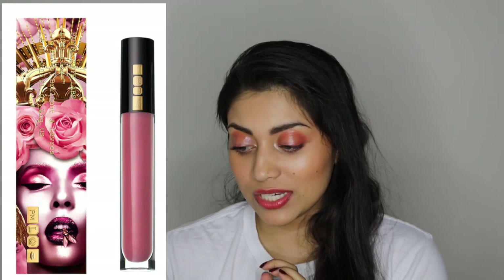Next we have Pat McGrath Labs and it is their lip gloss. The color that I would want to try is Divine Rose — I love that mauvey color, it's so pretty. This retails for $28 for a lip gloss. I guess that's not too terrible, but that's still pricey for a lip gloss. But I've heard so many good things about this lip gloss, so I really want to try it.